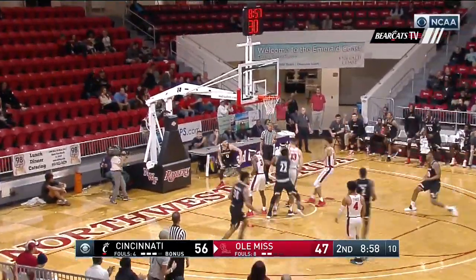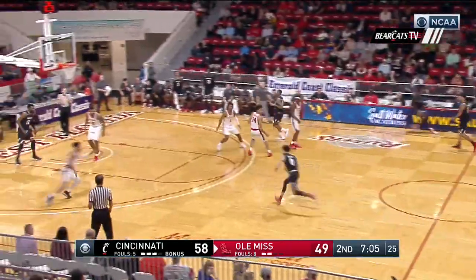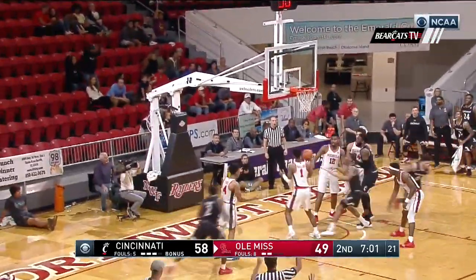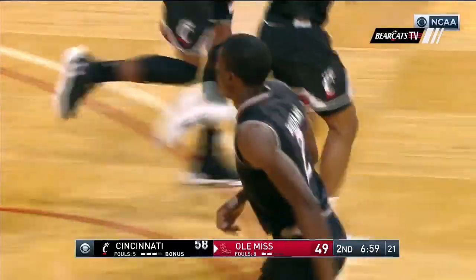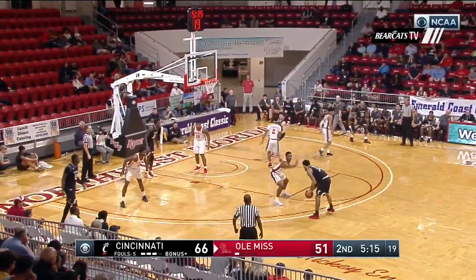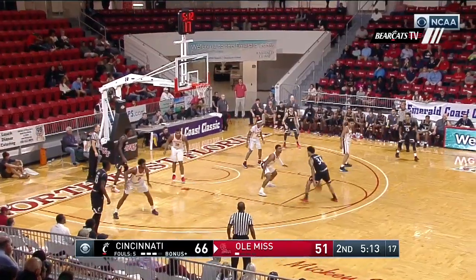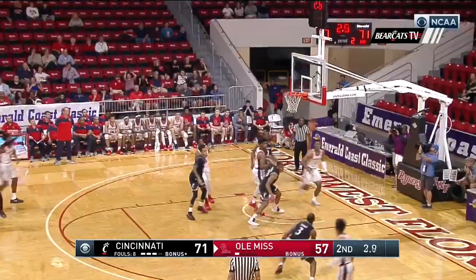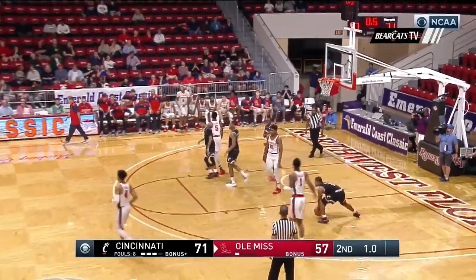Logan Johnson to the rim — lead back to nine. Nobody on Logan Johnson. Dishes to the corner. Now that's inexcusable. Watch how Cincinnati catches the ball at the elbow — right there every time. You're running your offense 15 feet from the basket, good things are going to happen. Cumberland one-hander. Hinson can't get the long one to go.